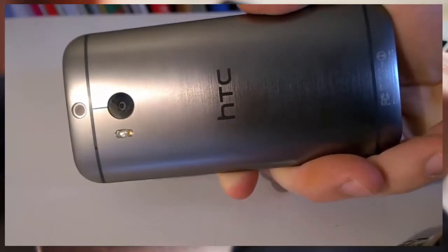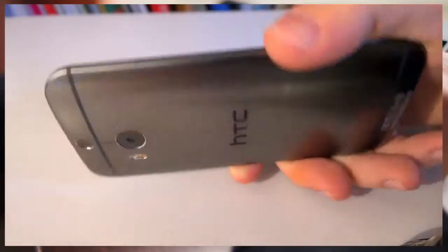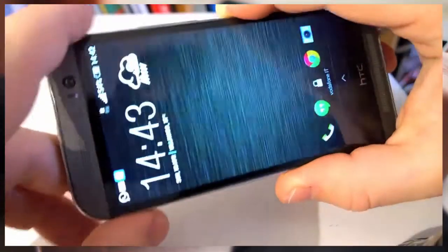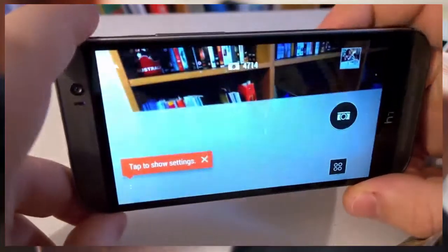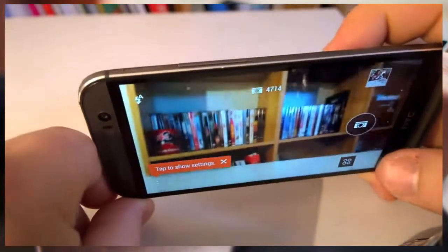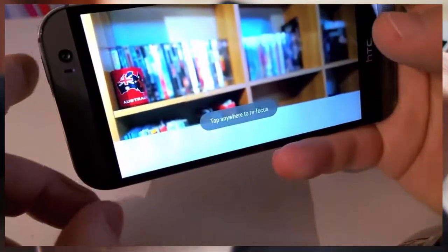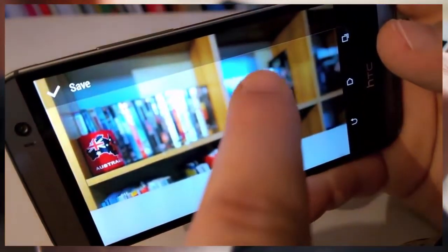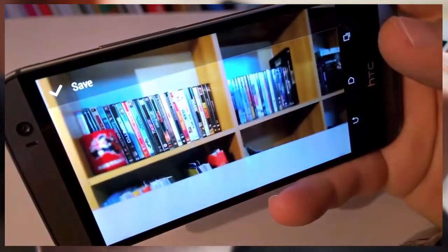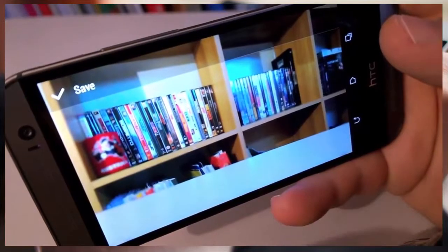Though the HTC One M8 is not all shiny gold. The rear-facing camera is double — we have two cameras on the back of the phone for the refocus feature. But the main camera is still UltraPixels, like the old HTC One, and there is no optical image stabilization due to the incompatibility with the refocus feature. You have to take a very clear shot to make it work; otherwise, the results are pretty unrealistic.